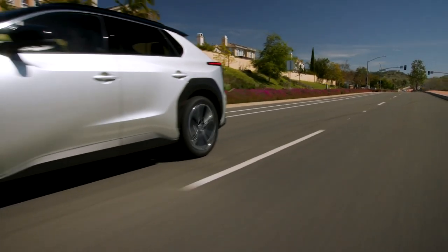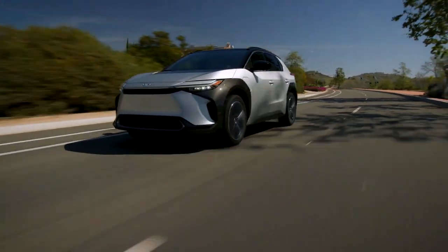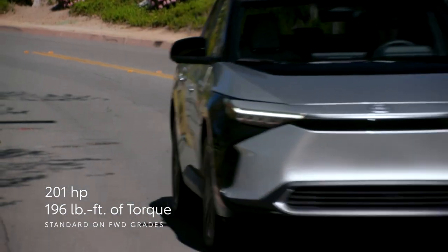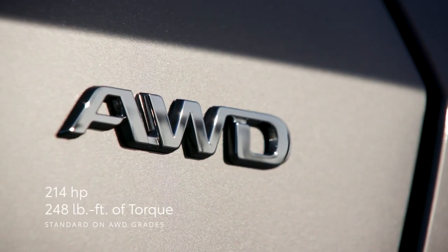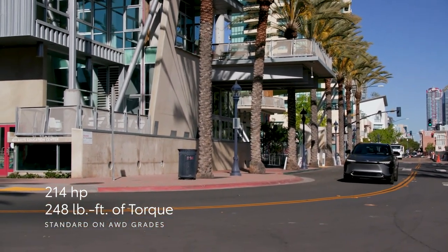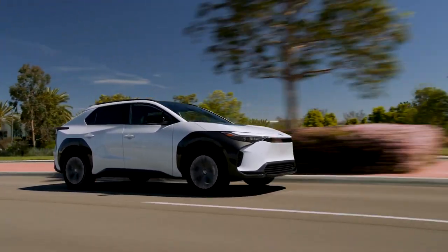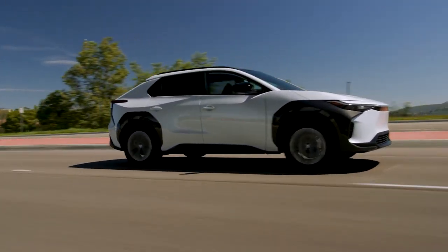When it comes to performance, BZ4X stands out thanks to its instant response. Front-wheel-drive models feature a single electric motor with 201 horsepower and 196 pound-feet of torque, while all-wheel-drive variants add a second electric motor on the rear axle, increasing BZ4X's total output to 214 horsepower and 248 pound-feet of torque. The result is an exhilarating drive, backed by the sophisticated refinement of a standard independent front and multi-link rear suspension setup.